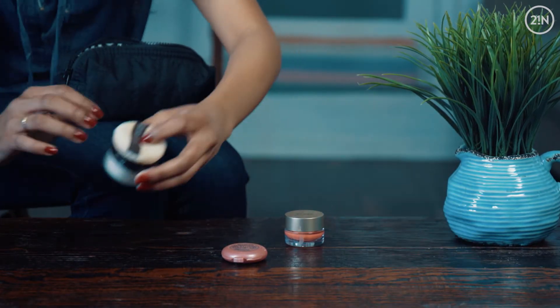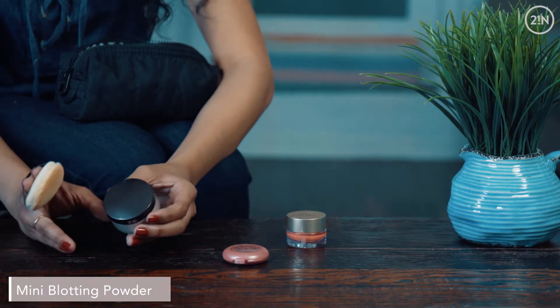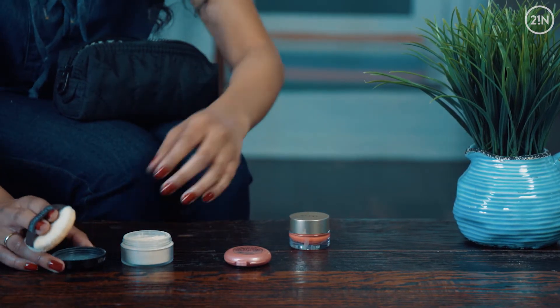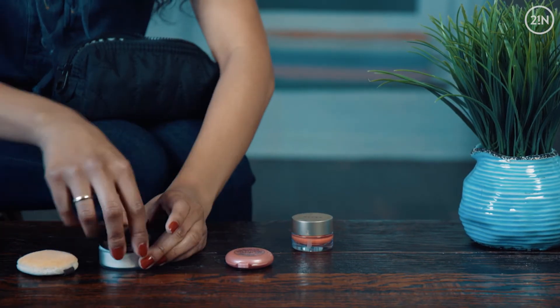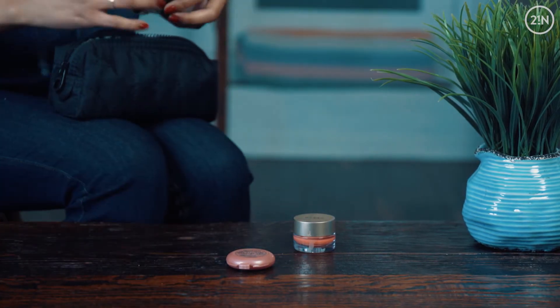The next thing that I like to keep in my bag is this oil blotting powder, and this is the travel size so it comes with a little mini puff. Sometimes when the oil blotter isn't enough I just like to go in with this to make me look a little bit more matte. It's super small and easy to fit in my makeup bag.